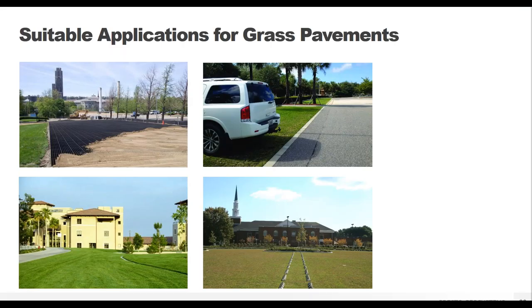The uses for the GeoBlock grass paver are meant to be occasional — one to two times a week. Think things like fire and utility lanes, access roads to infrequently used areas, special event or overflow parking at concert venues, churches, or stadiums — basically anywhere you don't anticipate vehicle traffic every single day.